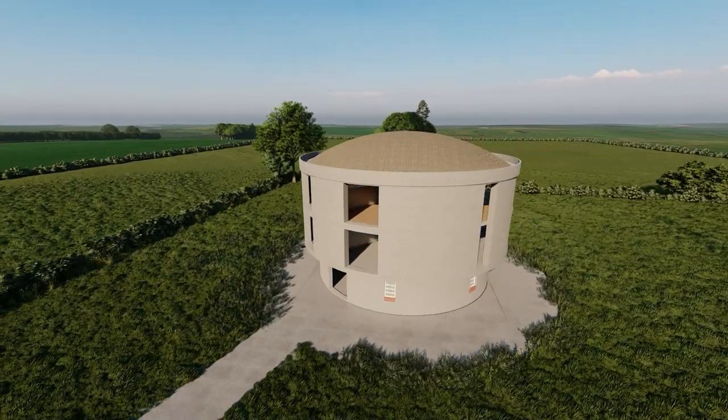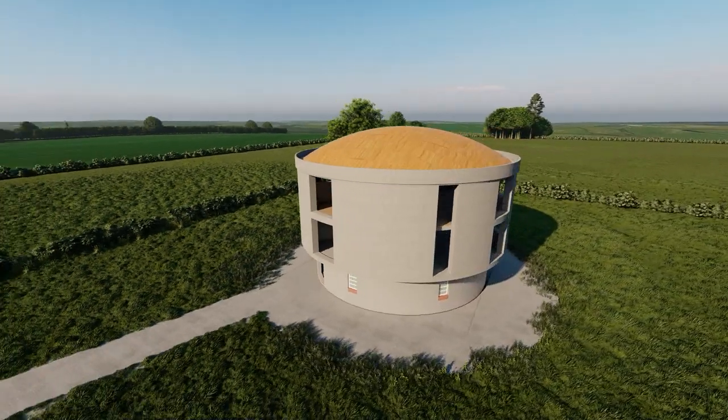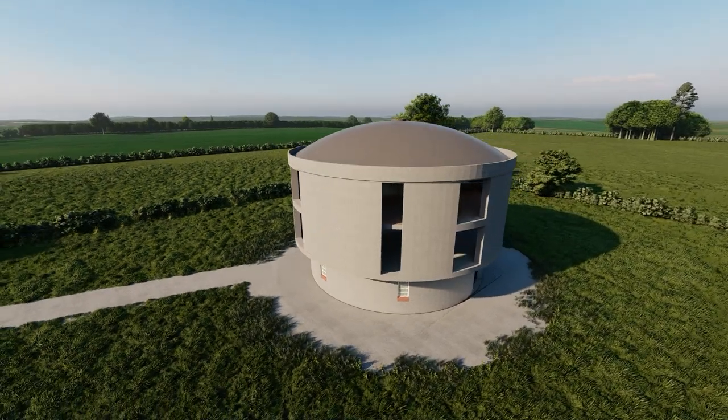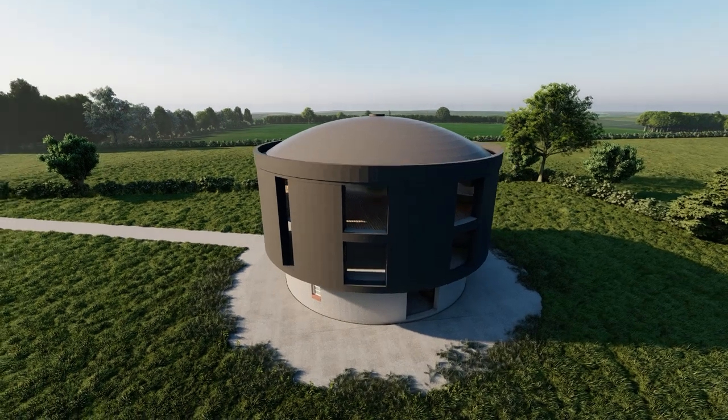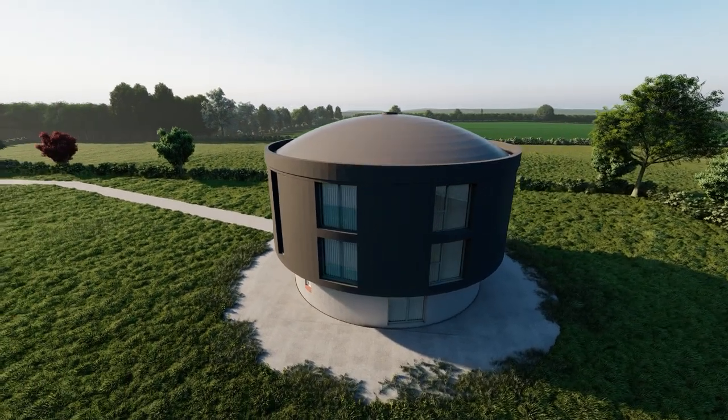The roof will be insulated, then covered in boards and fibreglass. The external tank wall will then be covered in a striking grey cladding with Juliet balconies and bifold doors.